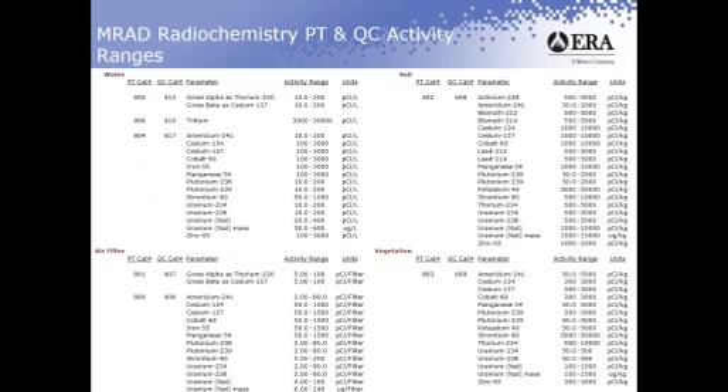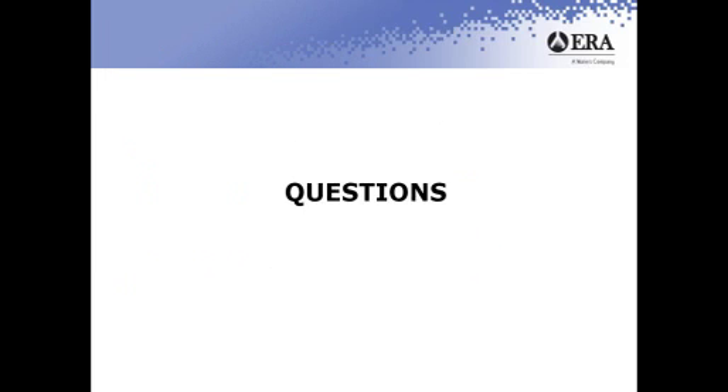This slide shows all of the MRAD products with their PT catalog number, the QC catalog number, the parameter, the activity ranges, and the units.